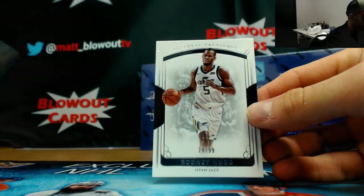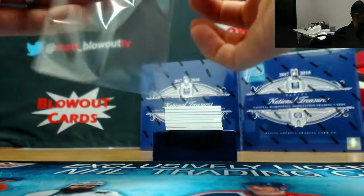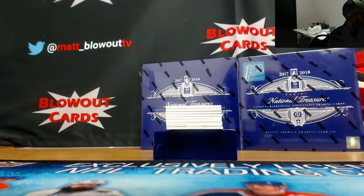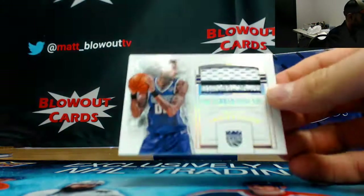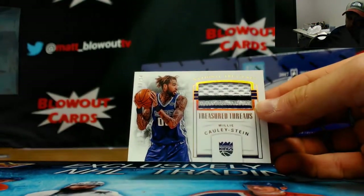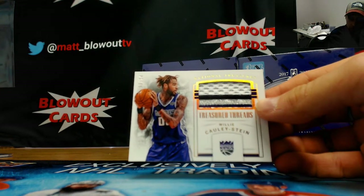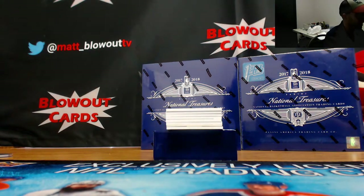We'll begin with Utah Jazz Rodney Hood, base number 299 — goes to LJ Types. Patch for the Kings, Willie Cauley-Stein, number 3 of 24. Kings goes to Leaf Y.A.